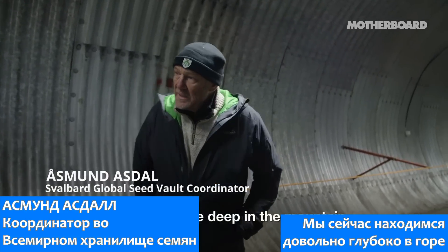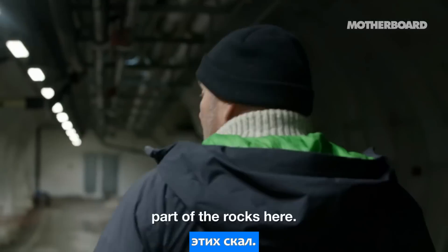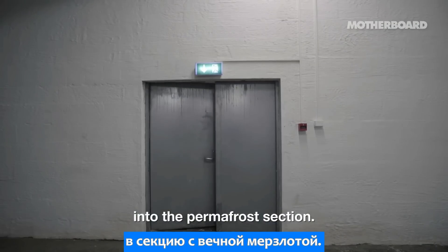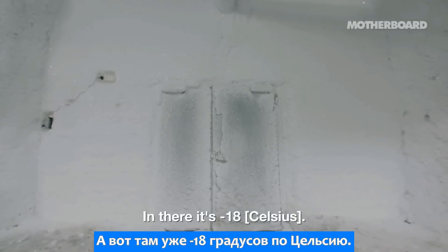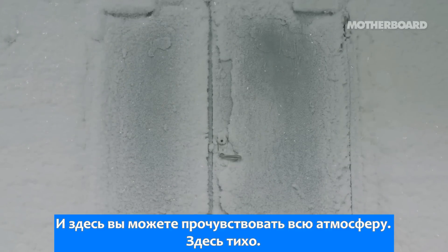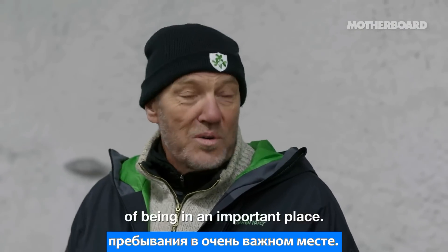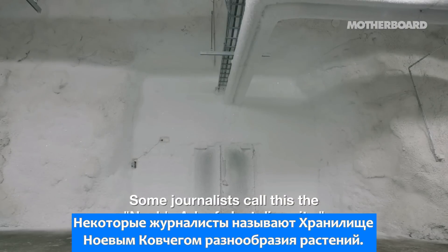We are now quite deep in the mountain. When we pass this door, we are in the permafrost part of the rocks. We are moving from approximately zero degrees into the permafrost section. We have the permafrost here at minus 5, and in there it's minus 18. Here you can feel the atmosphere — it's silent, you can hear the echo. It's a very nice place to grasp the atmosphere of being in an important place. Some journalists call this the Noah's Ark of Plant Diversity.